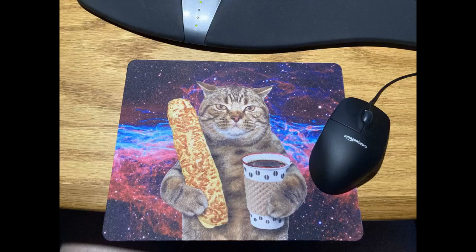I needed a mouse pad to protect the desk that was made by my father-in-law, who is now deceased. This one fit the bill. The picture is funny and represents my mornings.